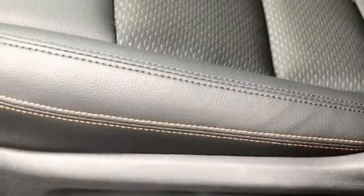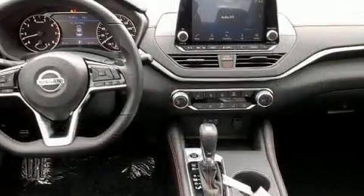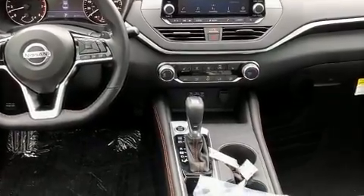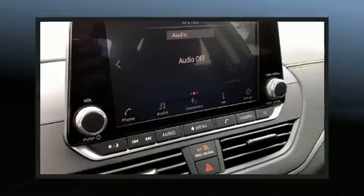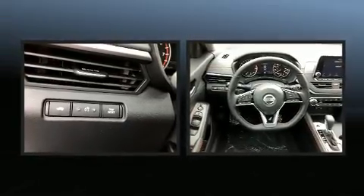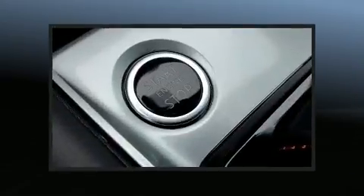The engine breathes better thanks to a turbocharger, improving both performance and economy. Top features include cruise control, front and rear reading lights, speed-sensitive wipers, fully automatic headlights, and power door mirrors and heated door mirrors.